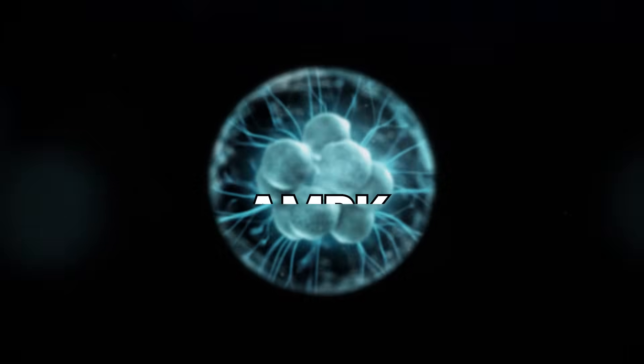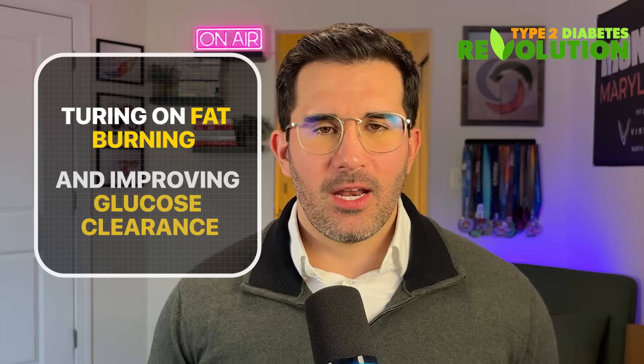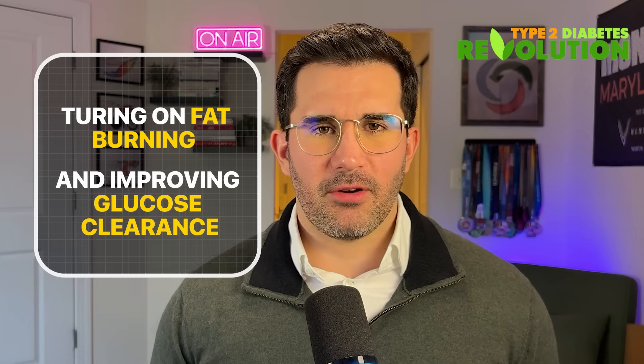So what is the mechanism of action here? It activates AMPK — your body's internal energy regulator — turning on fat burning and improving glucose clearance. That's an oversimplification, but I won't go into it in this video. If you want to know everything about berberine, go ahead and watch this video linked right here.